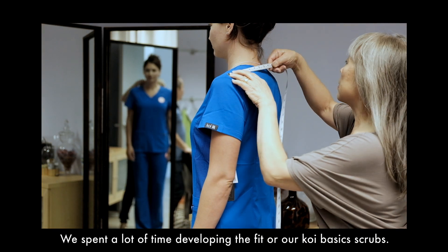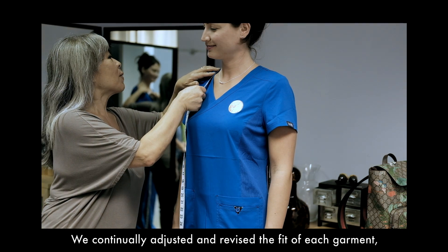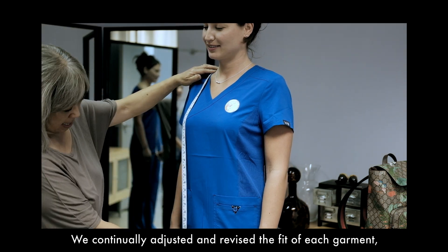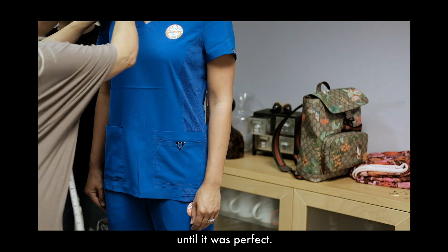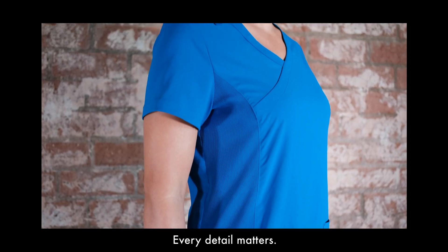Fit. We spent a lot of time developing the fit of our Koi Basics scrubs. We continually adjusted and revised the fit of each garment until it was perfect. Some might think we are a bit extreme, but every detail matters.